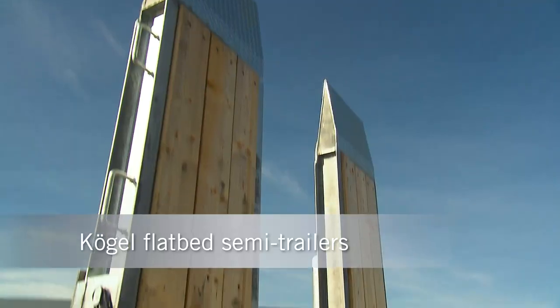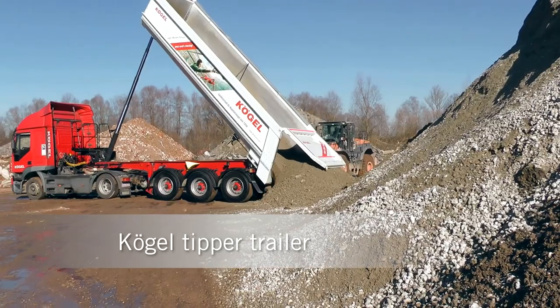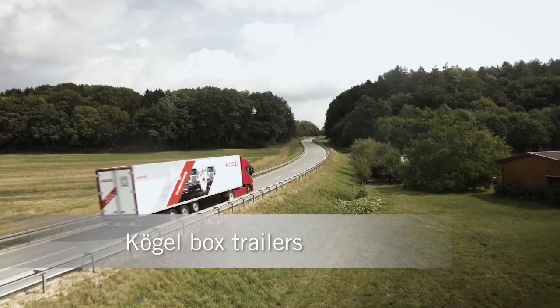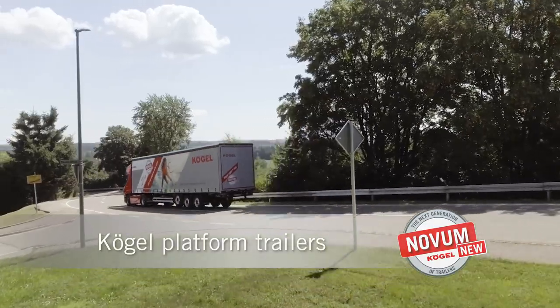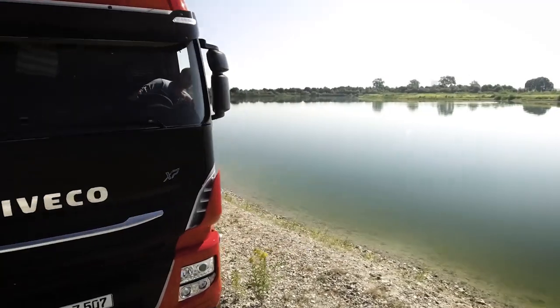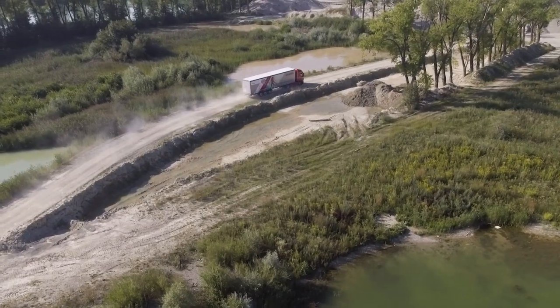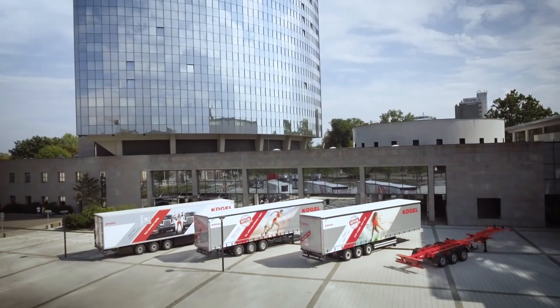The Kugel product family stands for the highest product quality, technical progress and maximum safety. Our mission is to move your freight, thereby making our contribution to your profitability, so that your cargo arrives quickly, safely and efficiently — today, tomorrow, always.